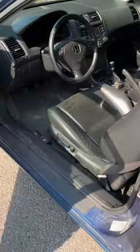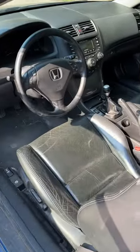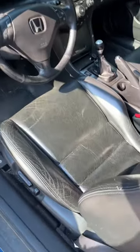Let's take a look inside my 2004 Accord. 2004 was a great year for Honda. Nice and simple. The seats are cracking a little bit, but it's to be expected for 18 years.